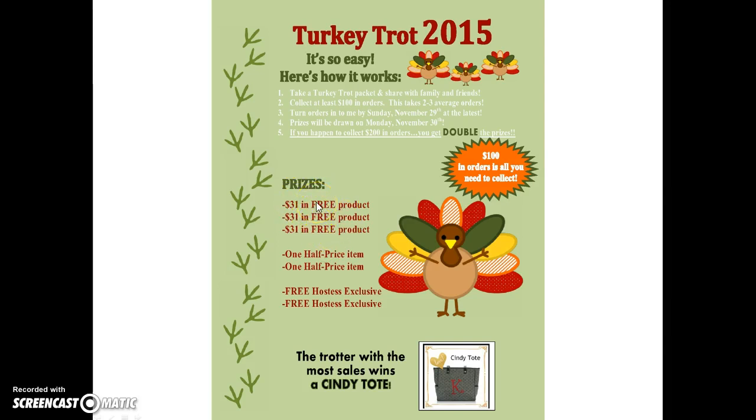So $600 in orders would get you $100 in free products. We break that up into three $31 prizes — you have a couple dollars to play with. Two half-off items, and two hostess exclusives to pick. I'm also giving away a Cindy Toot, but you don't have to do that. This is a Word document you're going to get from me, so you can edit it any way that you want.